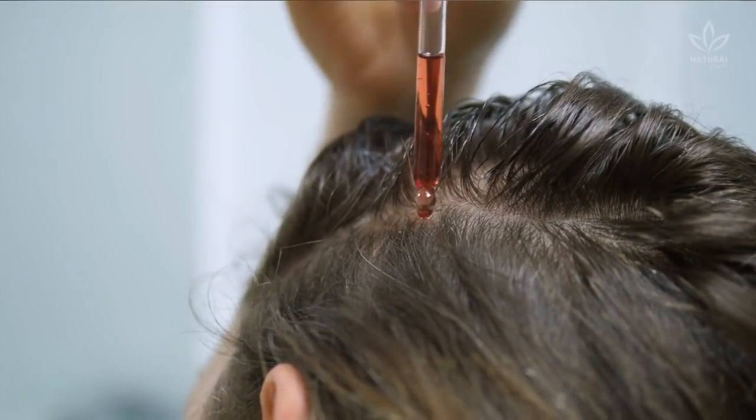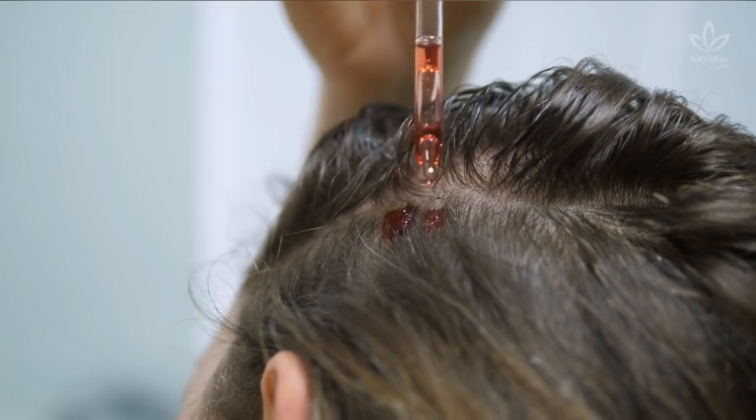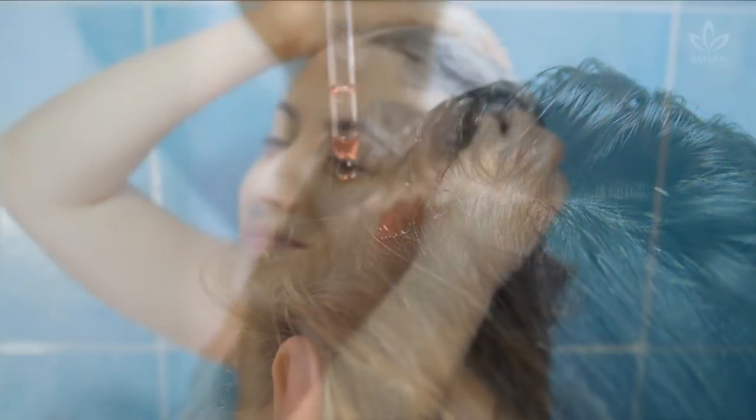It's worth remembering that, for this shampoo to work, you should avoid overloading your scalp with growth vitamins. Use the shampoo three times a week, at most.